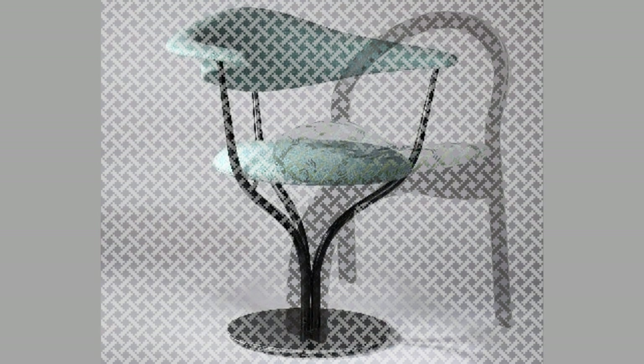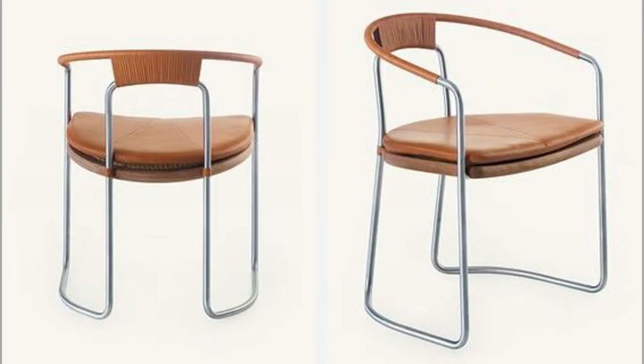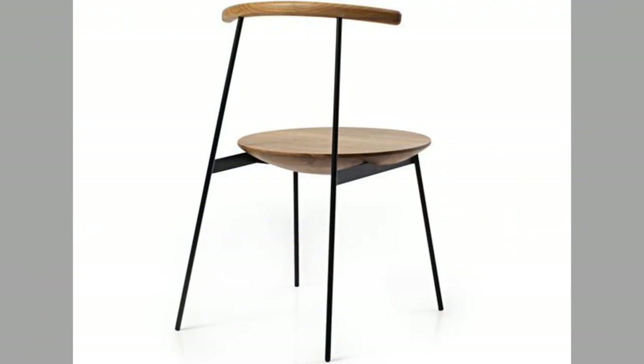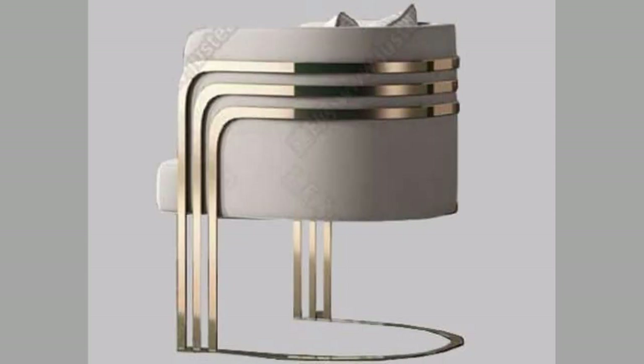Well, dear viewers, as you can see in the video, we have compiled a number of interesting modern metal chair design ideas for your inspiration. Which one is your favorite and why? Let us know in the comment section. Our channel is full of inspiring videos which you can use from time to time in your projects. If you like our content, please consider subscribing to our channel if you haven't already, and also smash the notification bell so that you'll be the first one to be notified when we upload new videos. Thank you for watching till the end. We look forward to seeing you in our next video. Until then, stay safe and stay blessed.